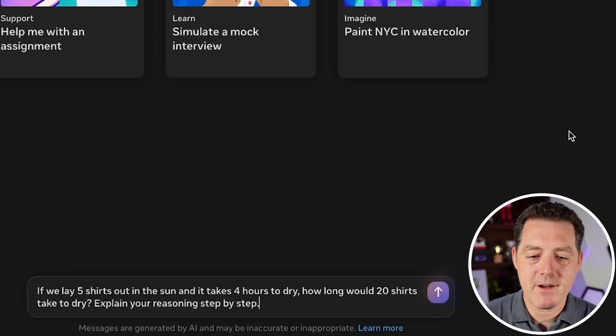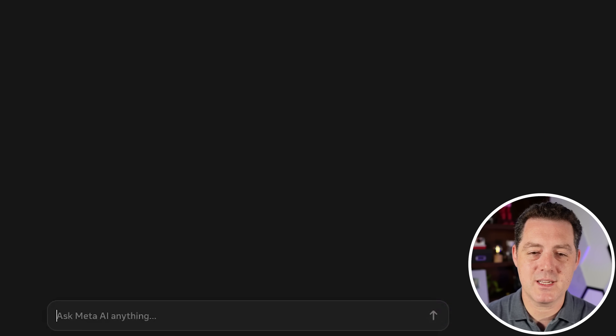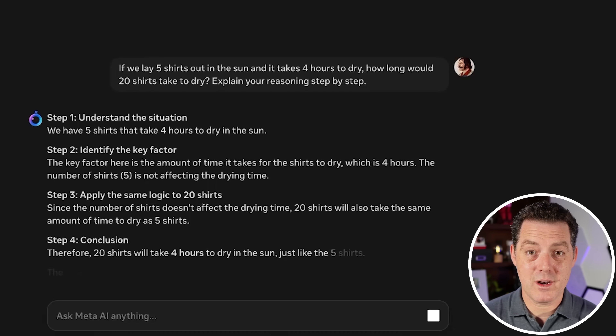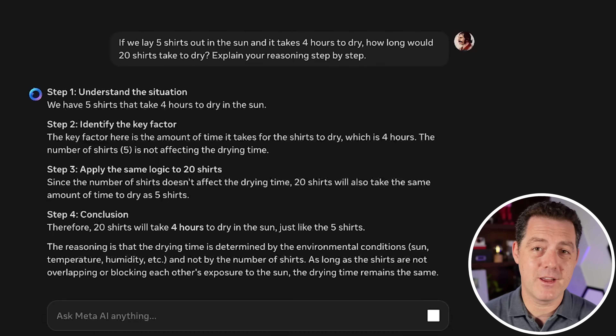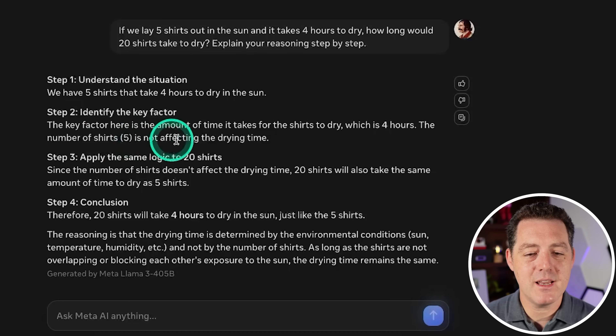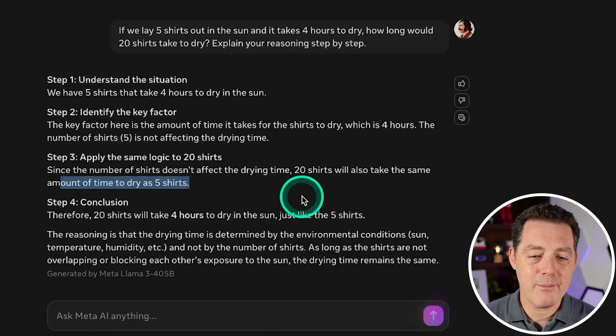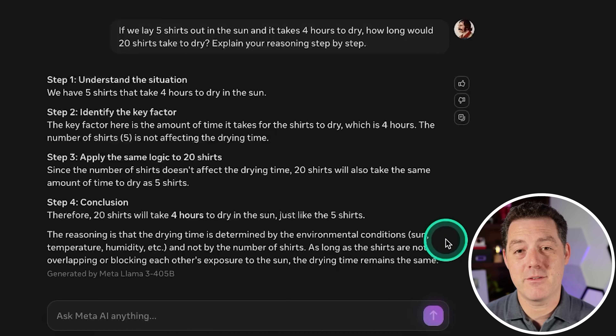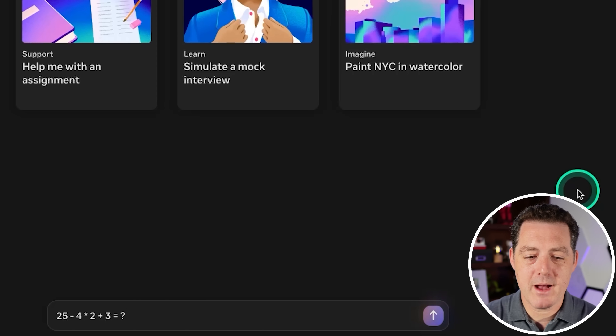Next, the shirts drying problem: if we lay five shirts out in the sun and it takes four hours to dry, how long would 20 shirts take? The model identifies the key factor as drying time — four hours — and correctly notes that the number of shirts does not affect drying time. Therefore 20 shirts also take four hours. The reasoning is that drying time is determined by environmental conditions, not the number of shirts. That is a perfect answer — pass.